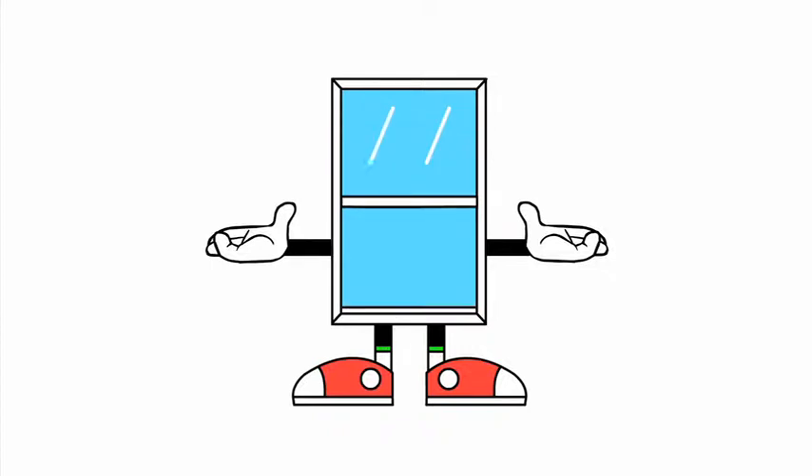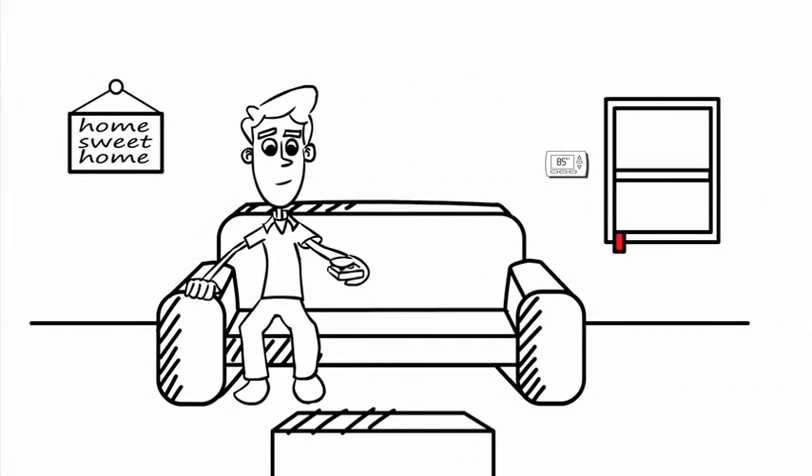Hello, I am Mr. Energy Saver, and this guy is having a bad day.